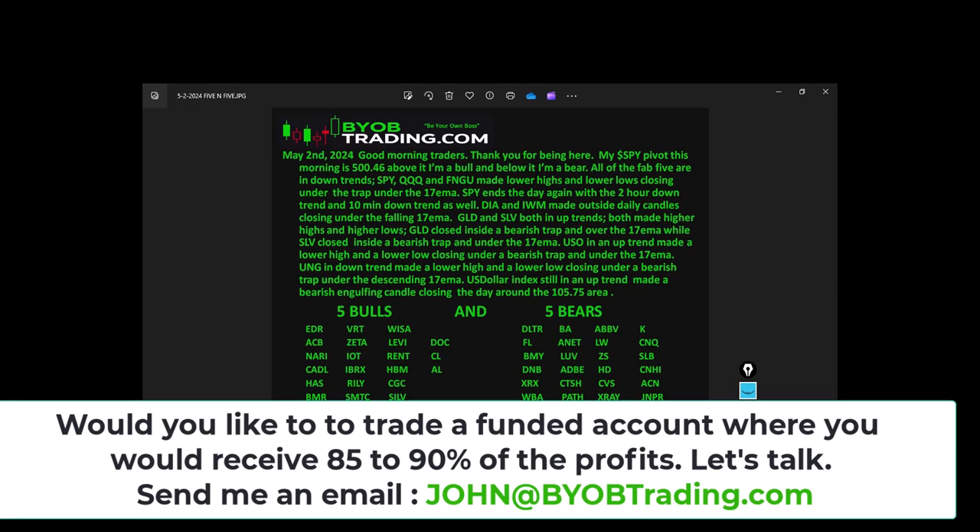UNG is still in a downtrend, made a lower high and lower low, closing underneath the bearish trap under the descending 17 EMA. The US Dollar Index is still in an uptrend — it made a bullish candle the day before and then yesterday made a bearish engulfing candle, closing the day back around 105.75. Let's go take a look at some charts.